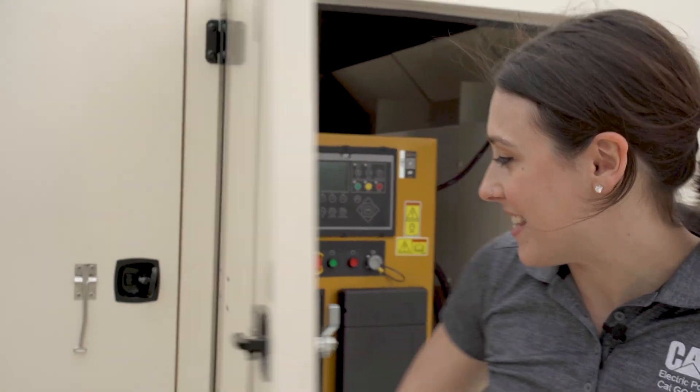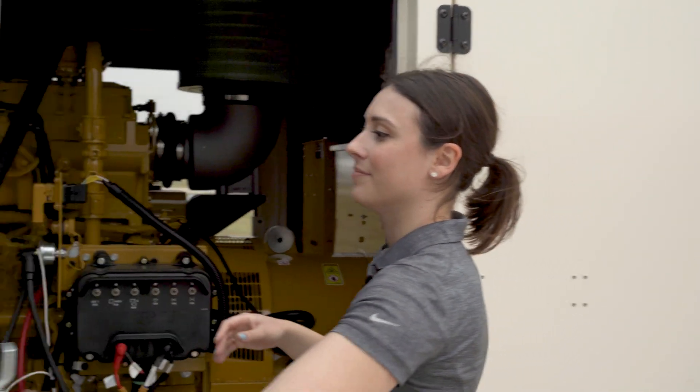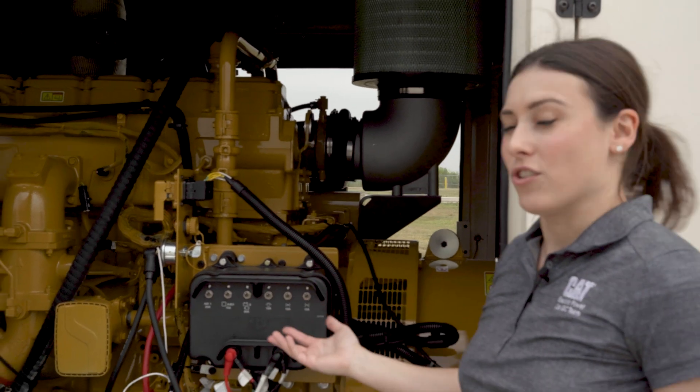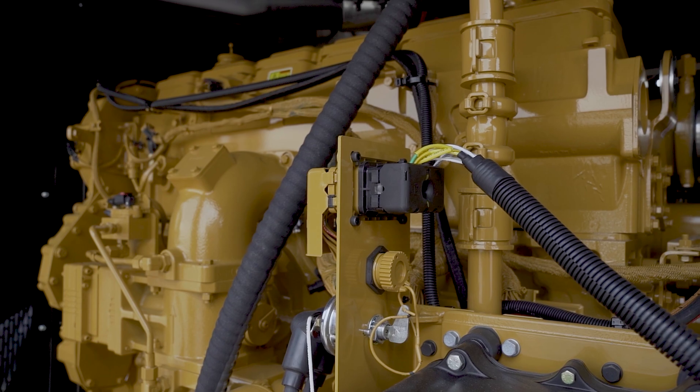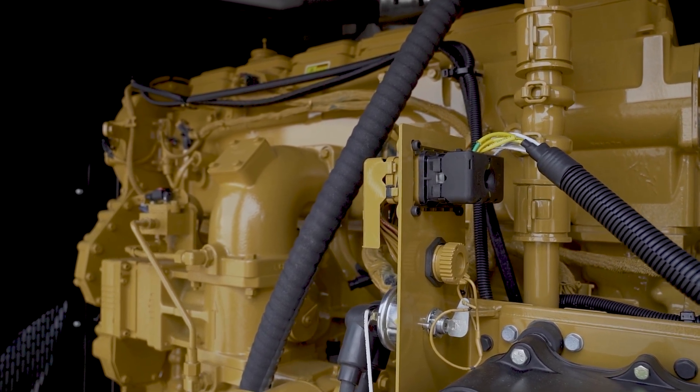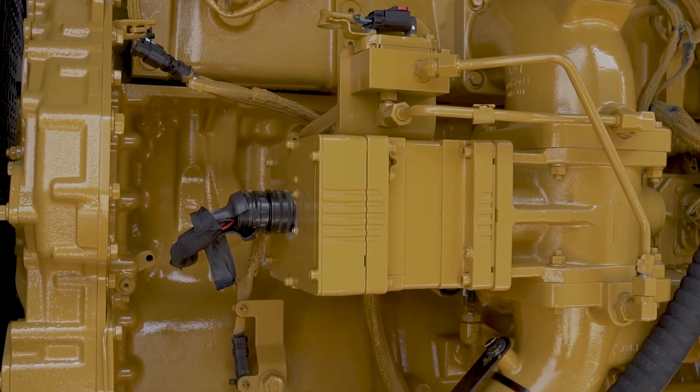Over here we're going to walk and look at our radiator and CG18 engine. Here we have our CG18 engine — it's an 18 liter lean burn engine. This lean burn design allows for lower exhaust temperature, lower NOx and CO emissions, better fuel efficiency, and better power density for the unit.